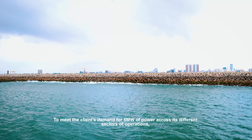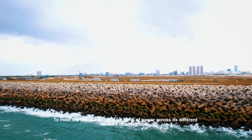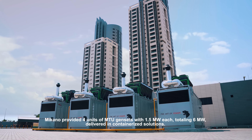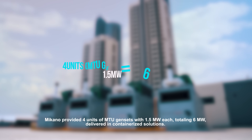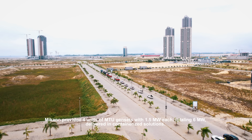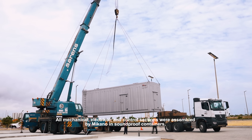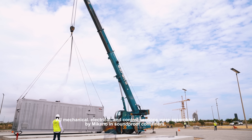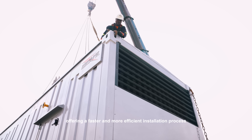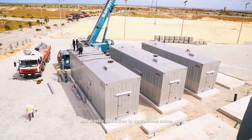To meet the client's demand of 5 MW of power across its different sectors of operations, Meccano provided four units of MTU gensets with 1.5 MW each, totaling 6 MW, delivered in containerized solutions. All mechanical, electrical, and control sections were assembled by Meccano in soundproof containers, offering a faster and more efficient installation process and drastic reduction in operational noise.